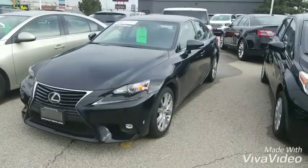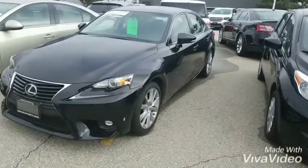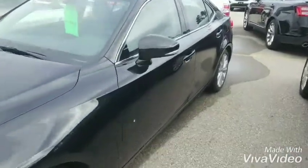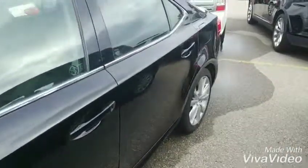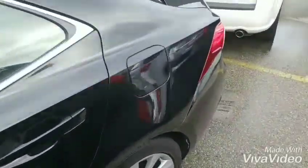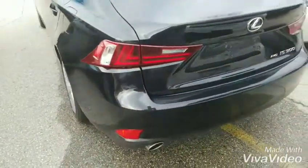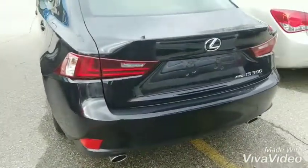So just going to have a quick walk around the outside so you can see the condition of this. I hope this video does it justice, just to show you how clean it actually is. The interior and exterior of this car are in fantastic condition.